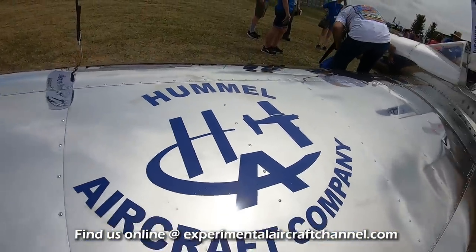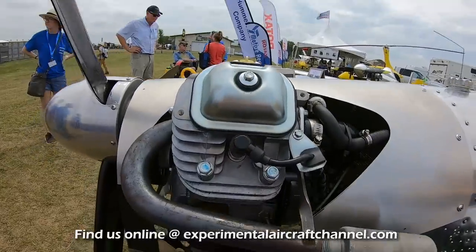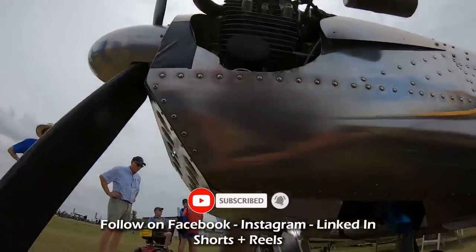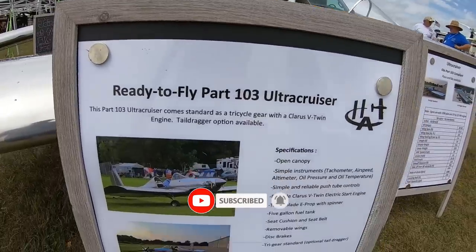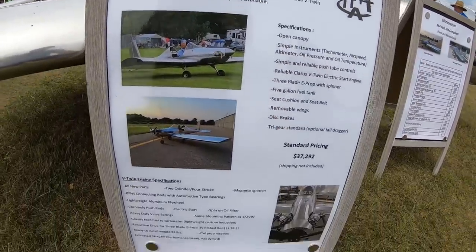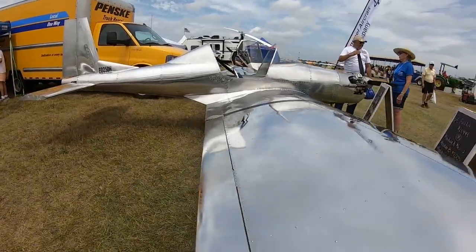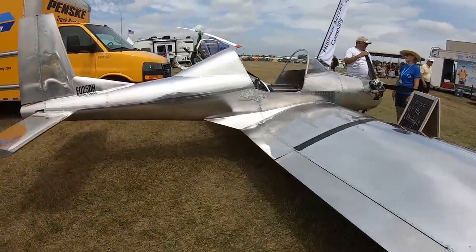Hummel offers a couple of aircraft: the Ultra Cruiser and the H5, which is an LSA version - basically the same airframe but higher, faster, and heavier. They still offer plans, kits, and parts. For the Part 103 airplane, they can build anything from one part all the way to a turnkey ready-to-fly aircraft.